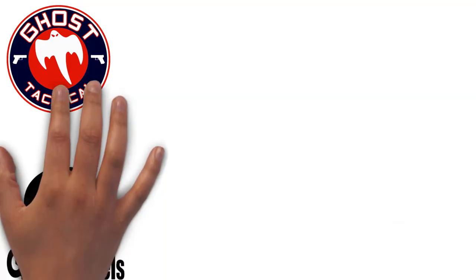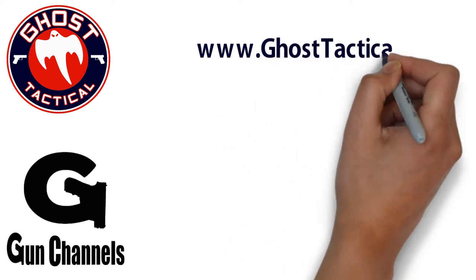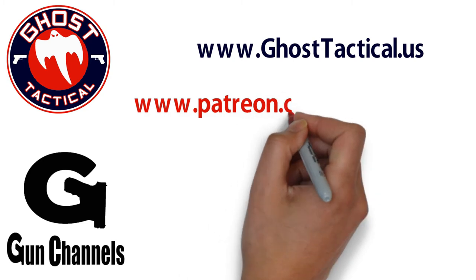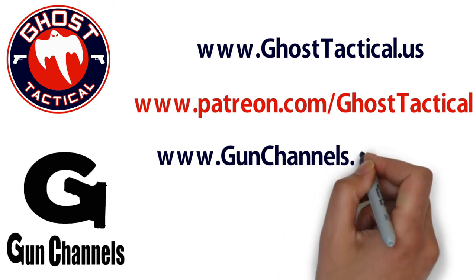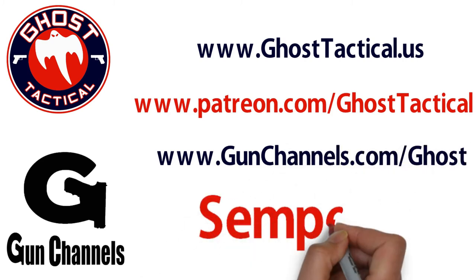Hey guys, Ghost here — just want to say thank you for watching this video and your continued support of the channel. Please check out our website at www.ghosttactical.us to see all of our ventures including Patreon. We also invite you to check out gunChannels.com. Once again, thank you for your support — until next time, Semper Fi.